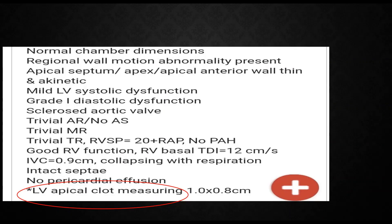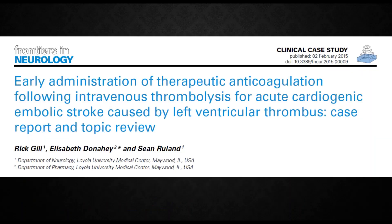The echo report showed an LV apical clot measuring 1 by 0.8 centimeters. This is one of the interesting papers published in Frontiers in Neurology on early administration of therapeutic anticoagulation following IV rt-PA. In this case report, they started therapeutic anticoagulation with heparin at 12 hours after IV thrombolysis. I recommend all of you to go through this paper.